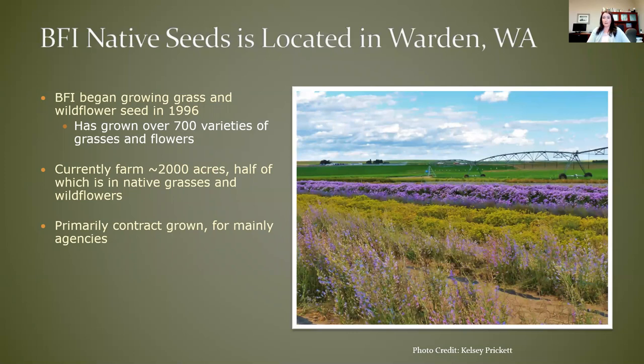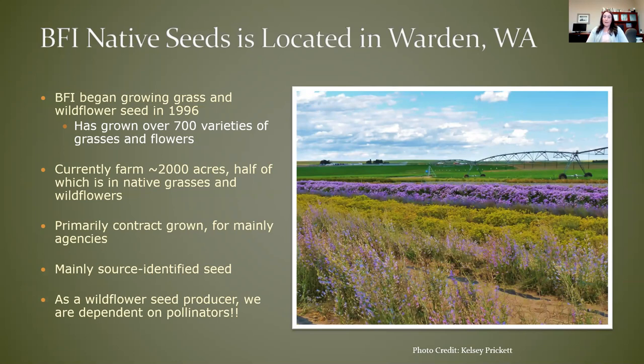The work that we do is on a contract basis, mainly for agencies such as the U.S. Forest Service and Bureau of Land Management. We also do work with NGOs and private landowners, but less commonly. We work mainly with source-identified seed, meaning that seed is collected from a specific location, increased on our farm, and taken back to that location for seeding. That's opposed to larger cultivated varieties bred and produced for larger scale use, so we have a very niche focus in our seed production.